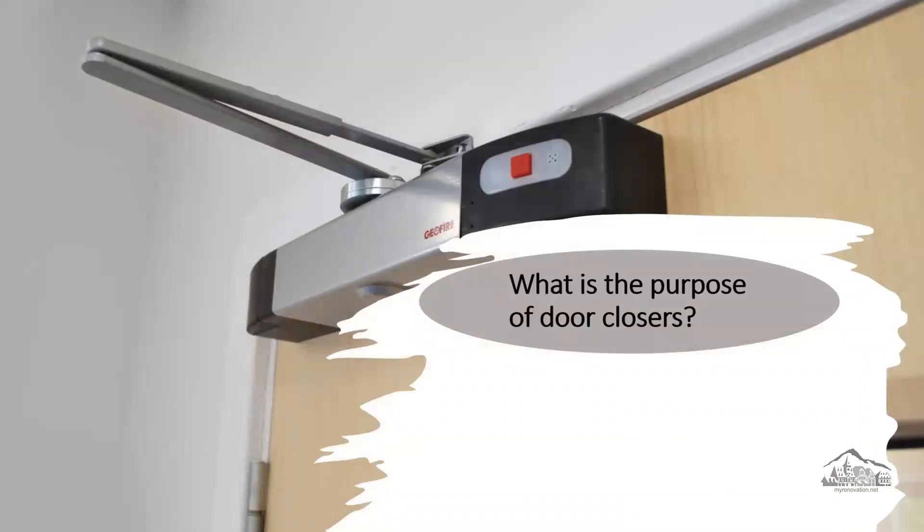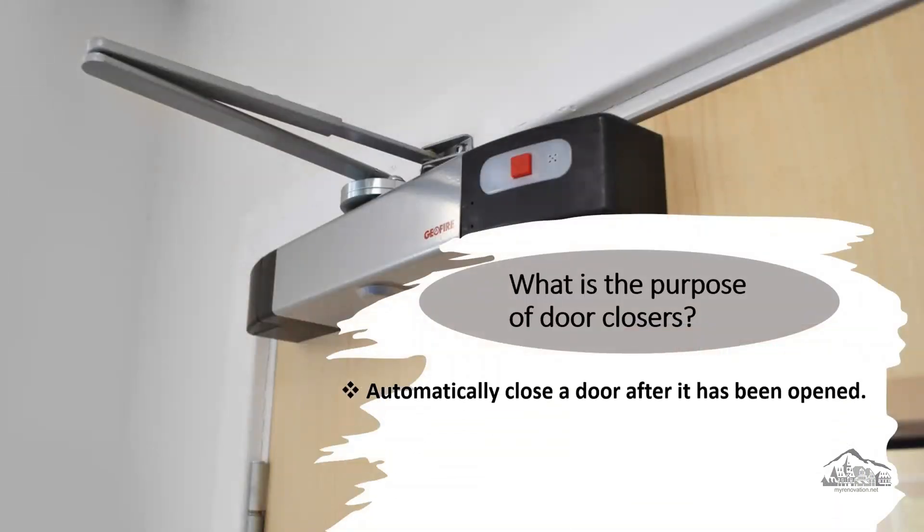What is the purpose of door closers? A door closer is a hydraulic device that is used to automatically close a door after it has been opened. So when we install a closer on a door, if you open that door, it will close automatically.